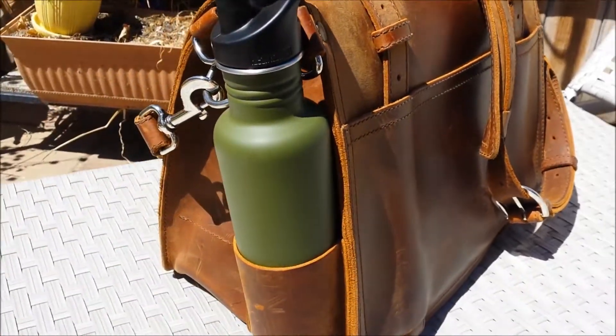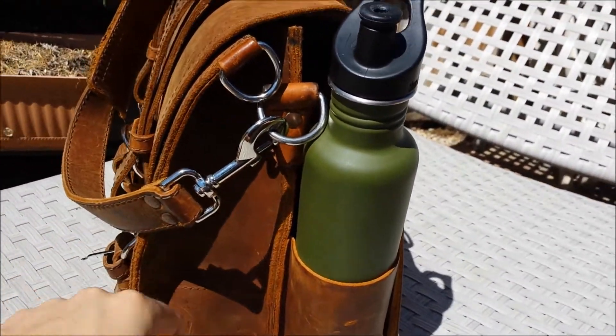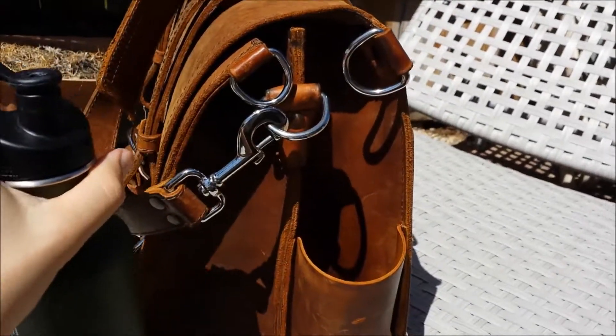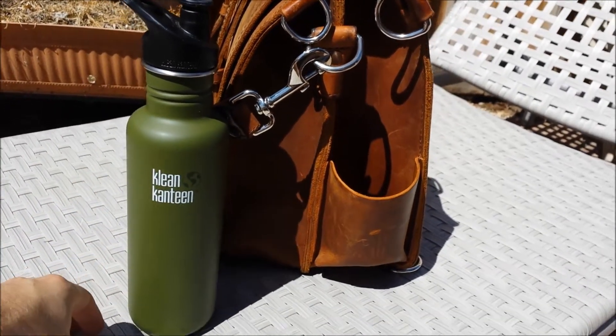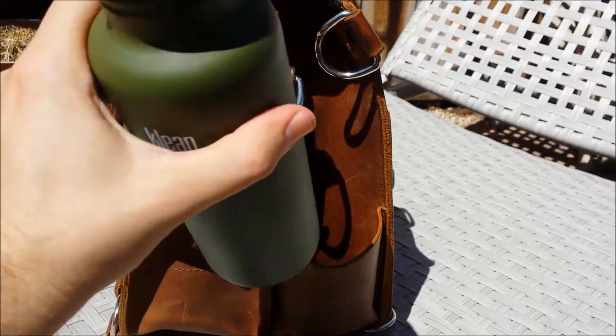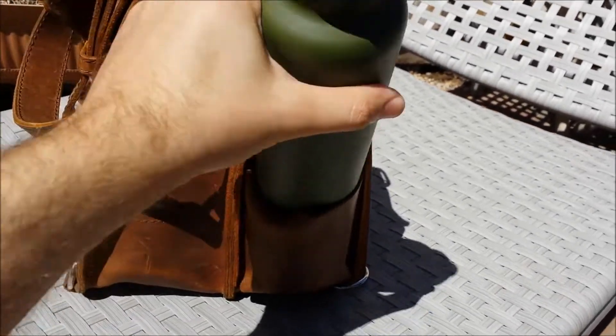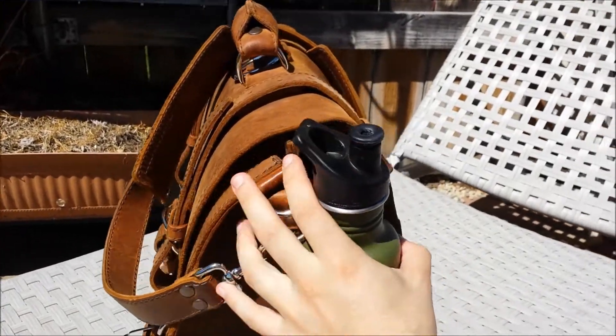I decided to get a new water bottle — the largest possible water bottle to fit into it, because little water bottles weren't cutting it. I was running out of water too soon, so I got this guy. It's working really well. Stretched this out a little bit, but it fits perfectly and lasts longer throughout the day, so I don't die of dehydration anymore.